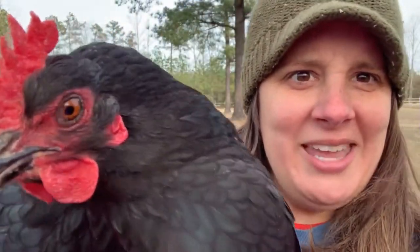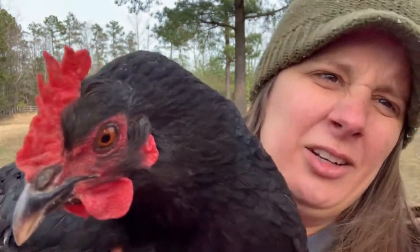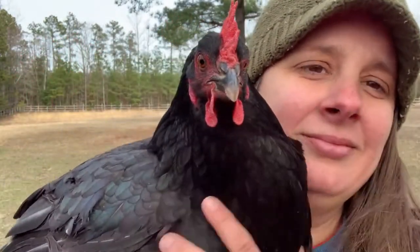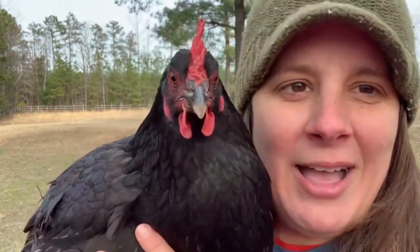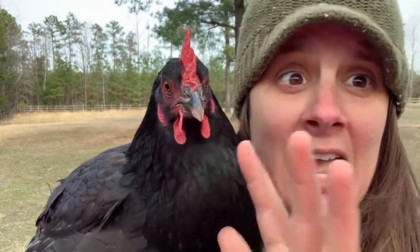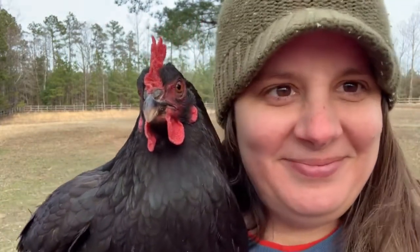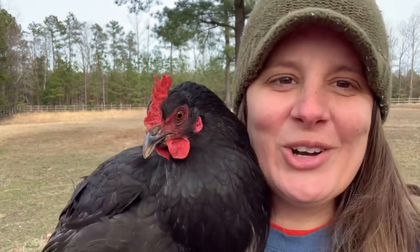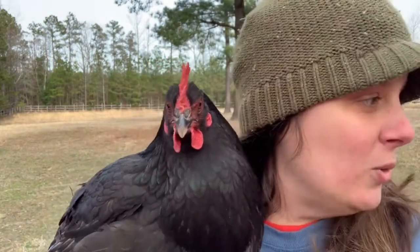Do you hear all the sounds she's making? Chickens make a lot of different sounds. Some are to say they're grumpy, some to say they don't feel happy, and others to say watch out, there's a hawk coming. Chickens talk to each other to let each other know what they're doing, what they're eating, what they're seeing. It's pretty cool.